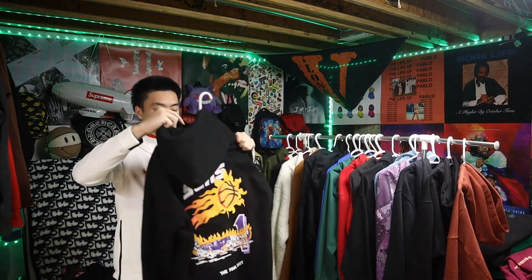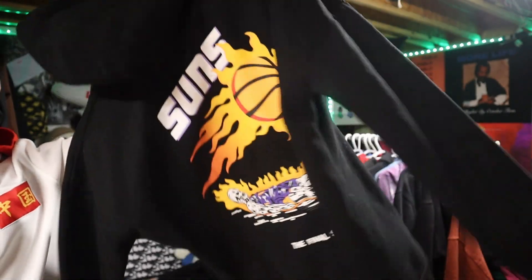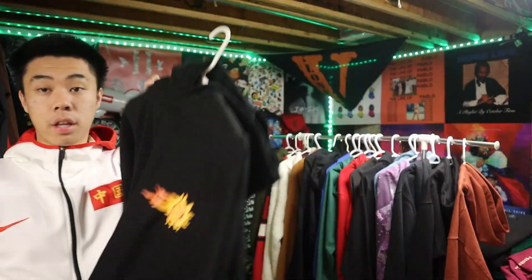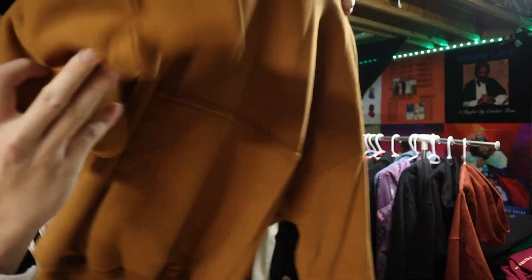Next up — this is drippy but the quality is not that good. I think I wore this in a basketball run, I was sweating and took it off, and a bunch of cotton was just flying out. Not that good quality, but I like the style. Phoenix Suns right here — another subtle hoodie. 7 out of 10.